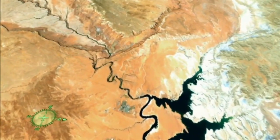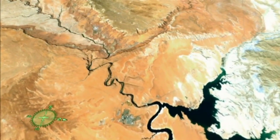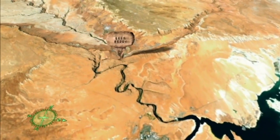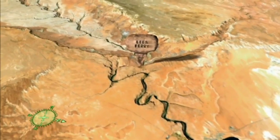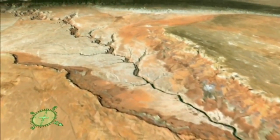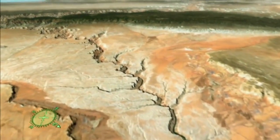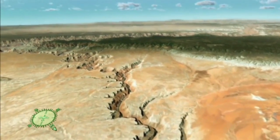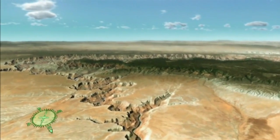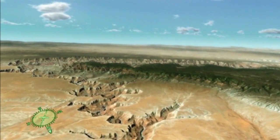Grand Canyon begins at Lee's Ferry, which is where river runners today start their rafting adventure down the Colorado River. Here, the first of Grand Canyon's many rock layers is exposed. At 270 million years in age, the whitish-gray kaibab limestone is the youngest in a series of layered sedimentary rocks, each emerging as the river carves its way deeper into the Colorado Plateau.